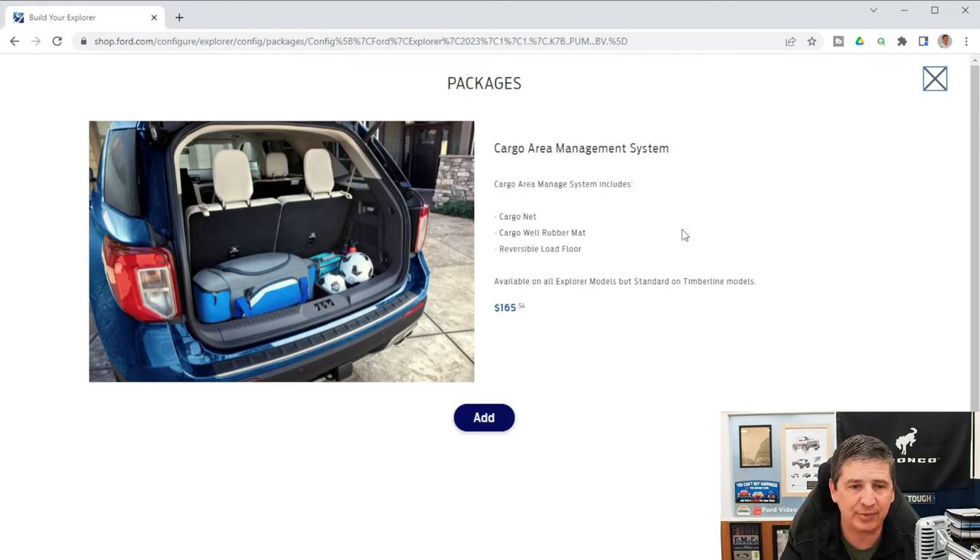The Cargo Area Management System is available on all Explorer models and standard on the Timberline. It includes cargo netting that attaches to hooks and loops to keep items from moving, a cargo well rubber mat, and a reversible load floor — carpeted on one side and all-weather on the other.